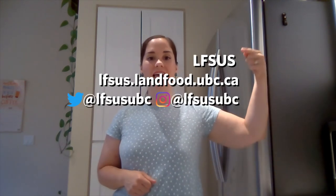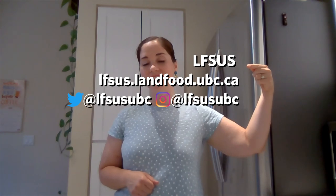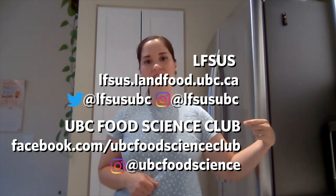Lastly, don't forget to get involved outside of the classroom while you're here. By joining clubs, you'll make new friends with which you already have something in common with. Two of my personal favourite clubs are the LFS Undergraduate Student Society and the UBC Food Science Club. Make sure to check them out on Facebook and Instagram and keep an eye out on your inbox for upcoming events. Thank you for joining me today. Here are some links to the LFS Undergraduate Student Society and the UBC Food Science Club.